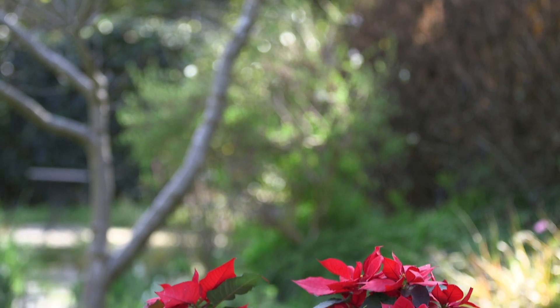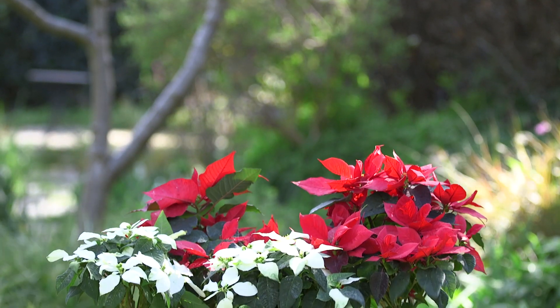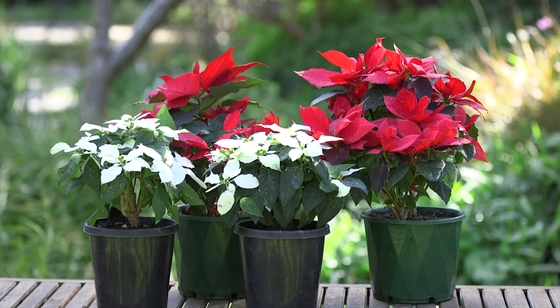Prune back after flowering and plant into a bigger pot or in the garden in a sheltered position, and it will flower again next year, probably in the winter.